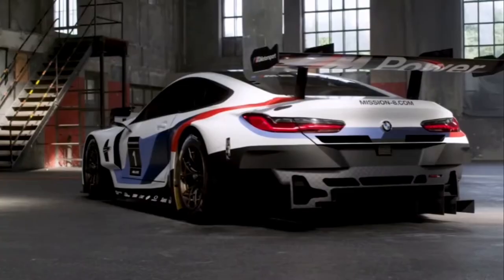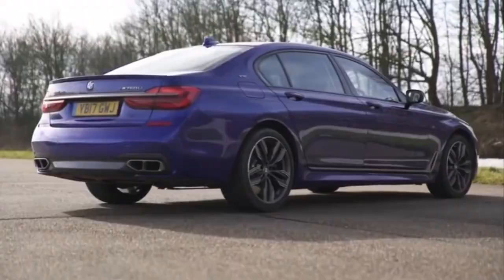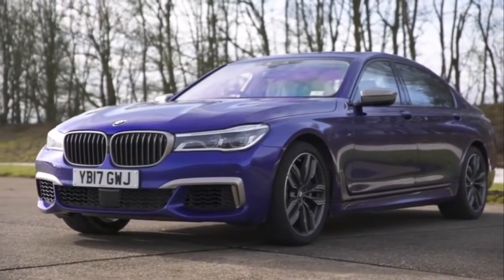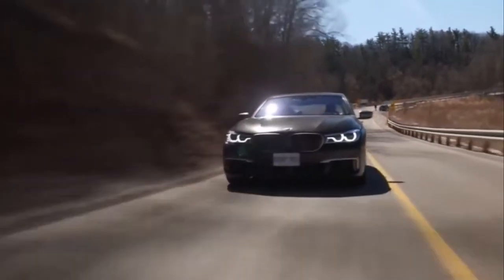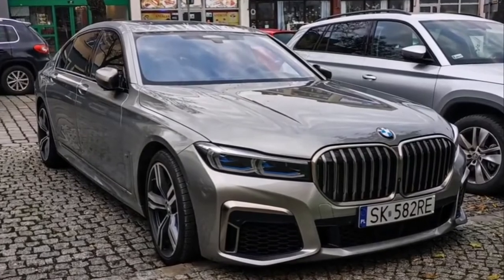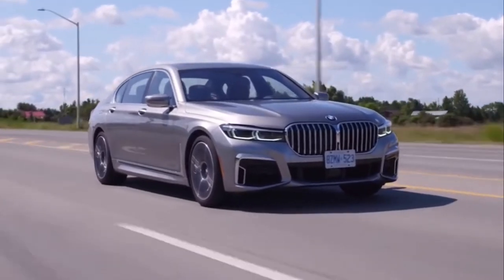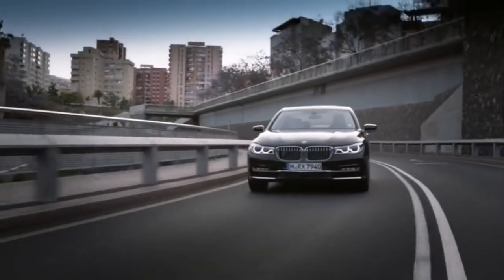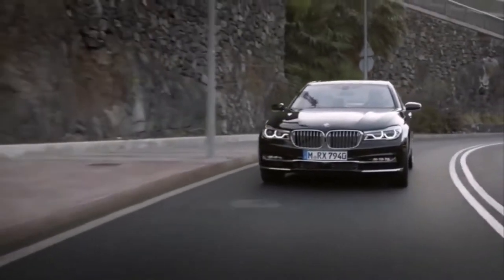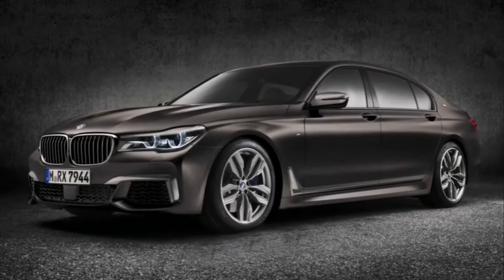BMW M760 Li. BMW is far more well-known for its sporty saloons and soccer mum 4x4s, but the German manufacturer knows how to put together a luxury ride. The 7 Series has always been BMW's most executive motor, but up until now it has never been able to rival the refinement found in its competitors. The 2020 rendition of the 7 Series has created a class of its own, combining luxury chauffeured comfort with the speed and performance of track-destined machines. The 6.6-litre V12 that purrs behind the giant kidney grille sends this spaceship from 0 to 60 in 3.6 seconds, making it the second-fastest BMW in the entire line-up.